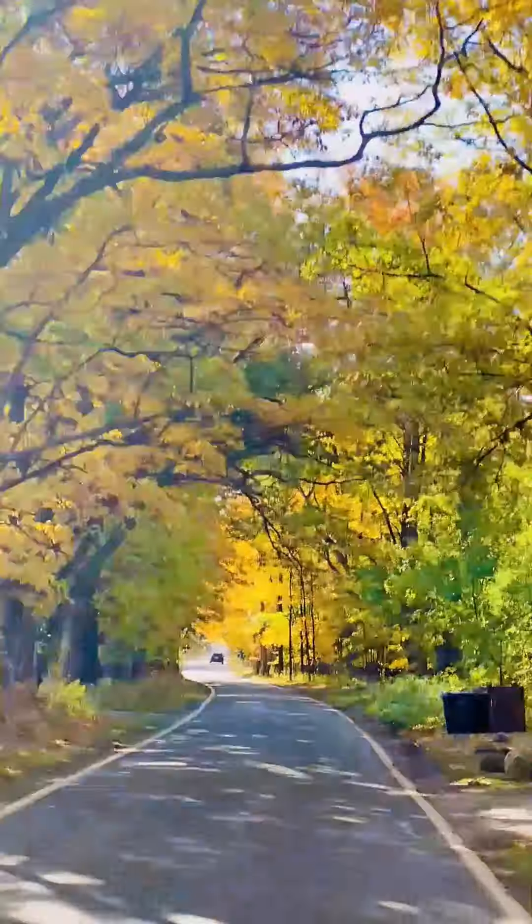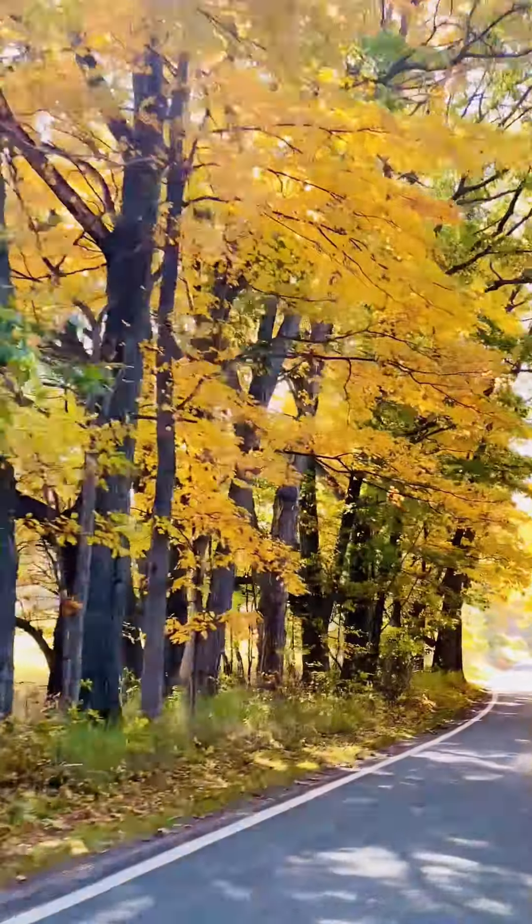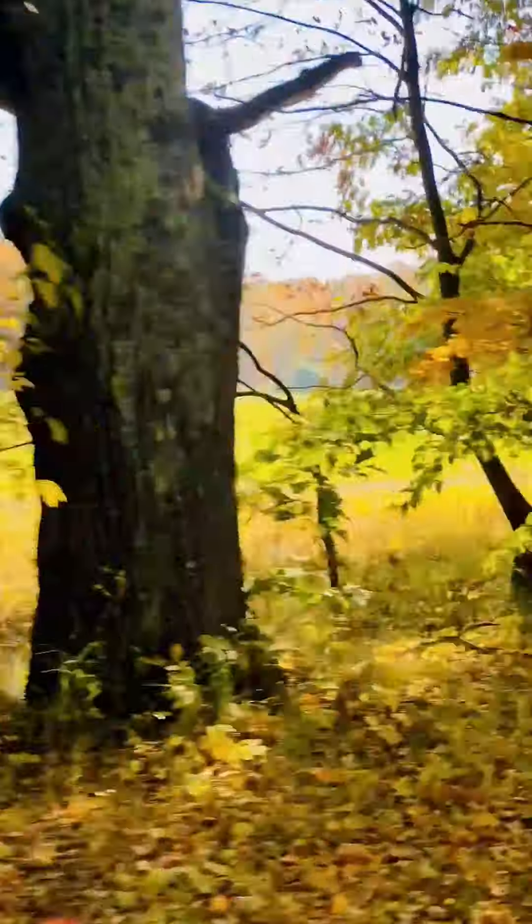I hope you guys are enjoying the magnificent fall colors. Keep watching until the end to see how you can get to an area where there is a beach, and it's not a restricted or private path.